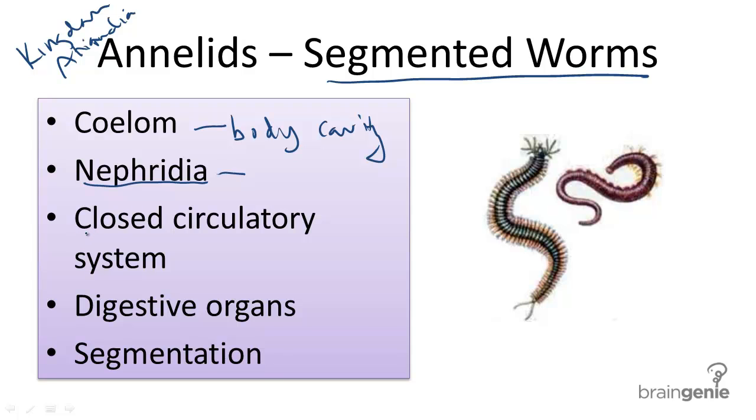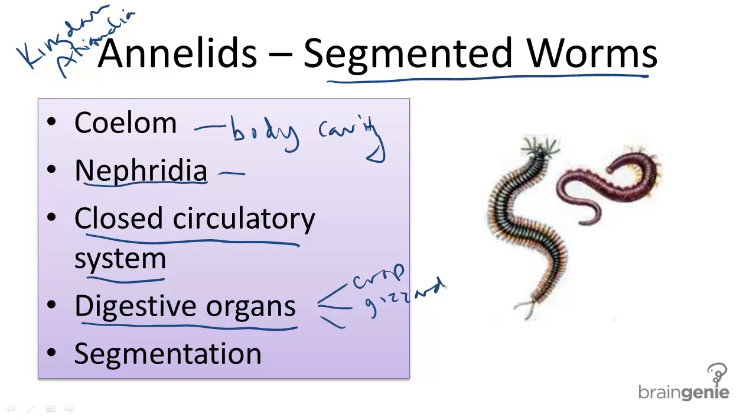Annelids, or segmented worms, also have a closed circulatory system and digestive organs. Their digestive organs can include a crop, a gizzard, and an intestine.